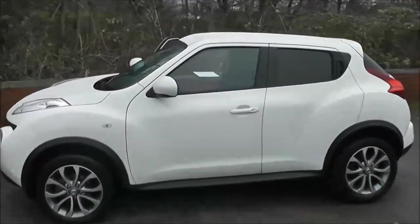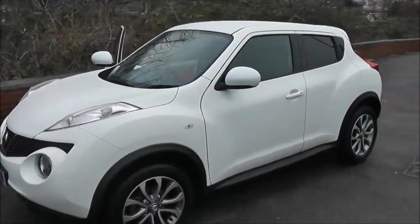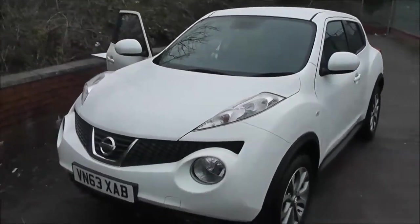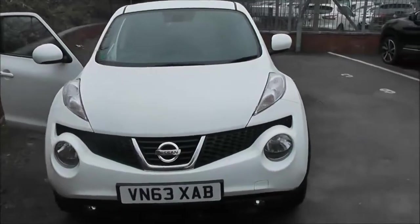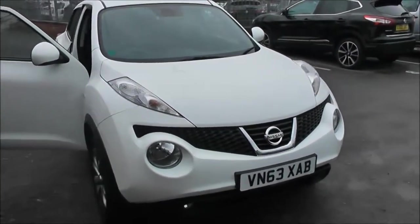Welcome to Wessex Garages on Pennywell Road in Bristol. Here we have a Nissan Juke Tekna. This five-door hatchback was registered in December 2013 as a 1.5-litre pure-drive DCI engine, six-speed manual transmission, and comes in a colour called Arctic White.